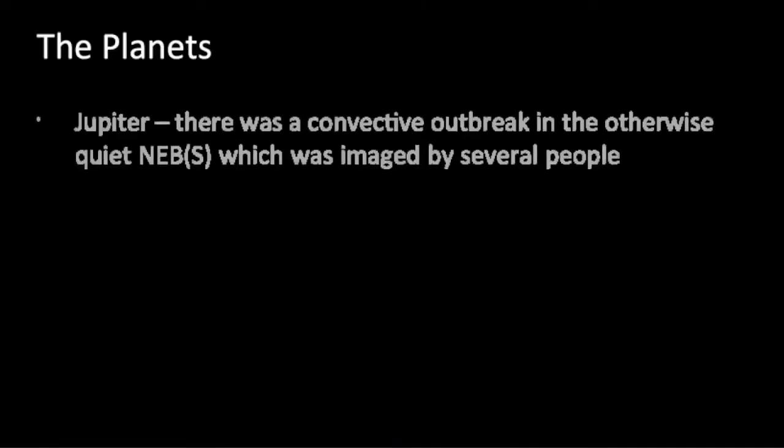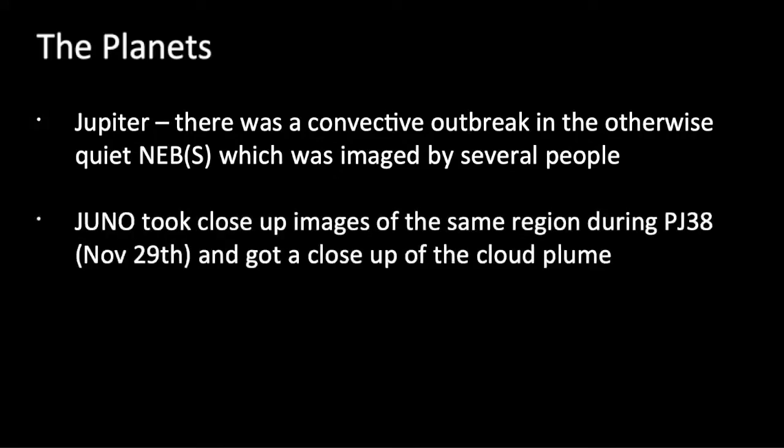Moving on to the planets — I'm going to talk about a couple of lunar-planetary conjunctions in a minute. But first there's been quite a lot going on on Jupiter. There was a convective outbreak in the northern equatorial belt, which is usually a relatively quiet region. This was imaged by lots of BAA members, and by complete coincidence Juno on Perigee 38 actually flew over and imaged that same region, so on the JunoCam pictures you can see a close-up of the cloud plume that was the result of that outbreak.